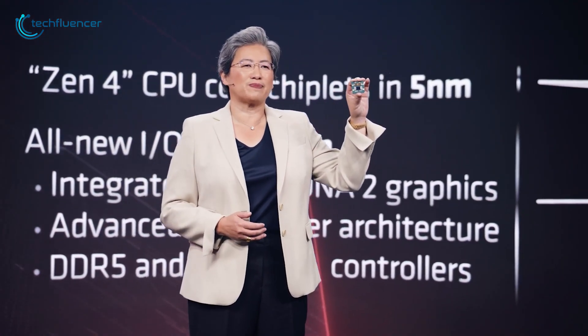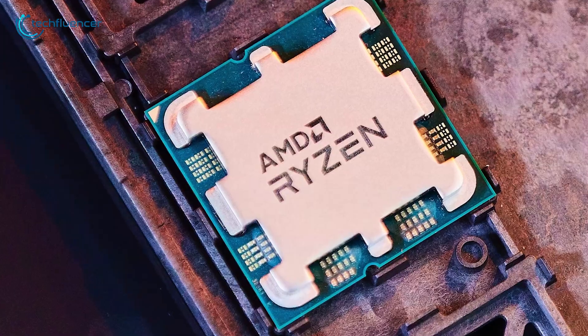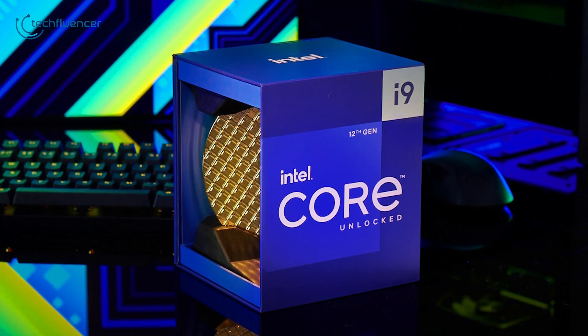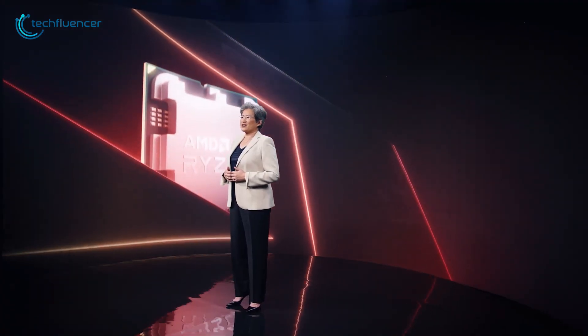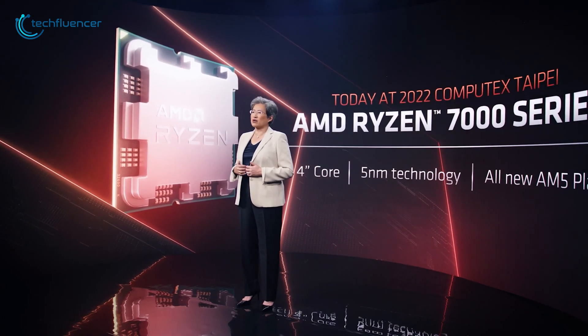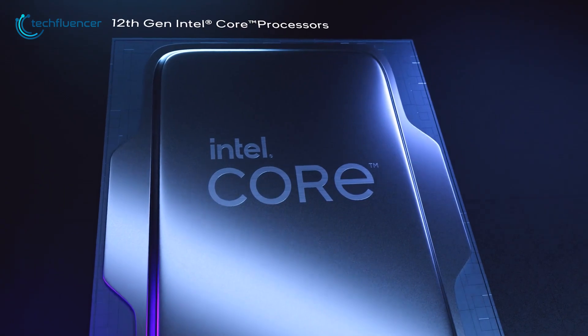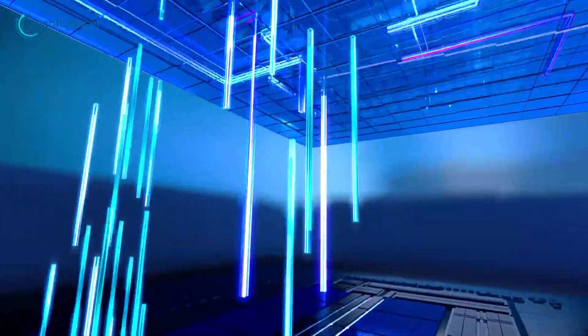Now that AMD has officially unveiled the 7000 series desktop chips, many of us are in confusion about whether to wait for the 7000 chips or build a PC right now with an Intel 12th gen CPU. To clear any and all confusion regarding this, in this video we will be going through some of the considerable factors of whether you should wait for the Ryzen 7000 series or build a PC right now with an existing Intel 12th gen chip. So, without further chatter, let's get started.